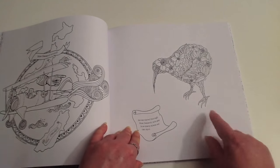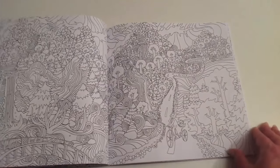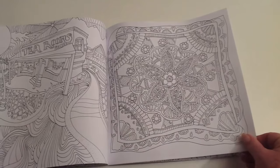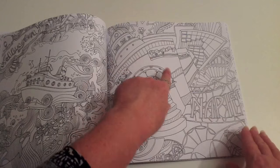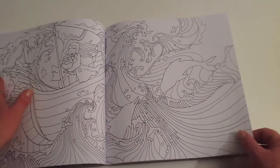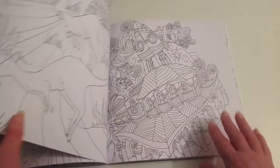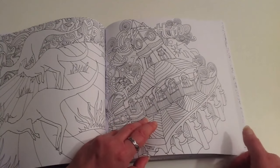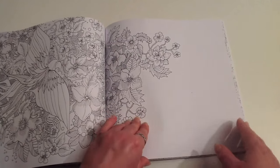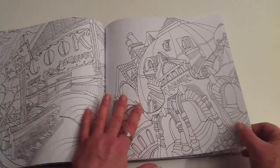Now we're going through New Zealand, and here's the New Zealand Kiwi. It gives you a good opportunity to have lots of different styles within the one book, with the same quirkiness that she does so well. I like that there are lots of images with large spaces, which is always good for people who have arthritis. And we must surely be in Australia now, because there are some kangaroos over there. Kalgoorlie is a place in Australia.